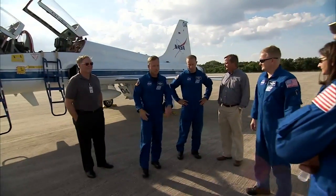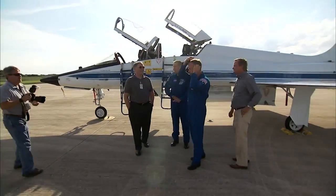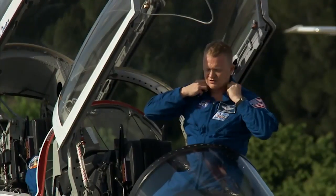They were greeted by Shuttle Launch Director Mike Leinbach, astronaut Jerry Ross, and media gathered for the crew's arrival. Veteran astronaut Steve Lindsey commands Discovery's flight, assisted by pilot Eric Bowe, mission specialists Nicole Stott, Tim Kopra, Alvin Drew, and Michael Barrett.